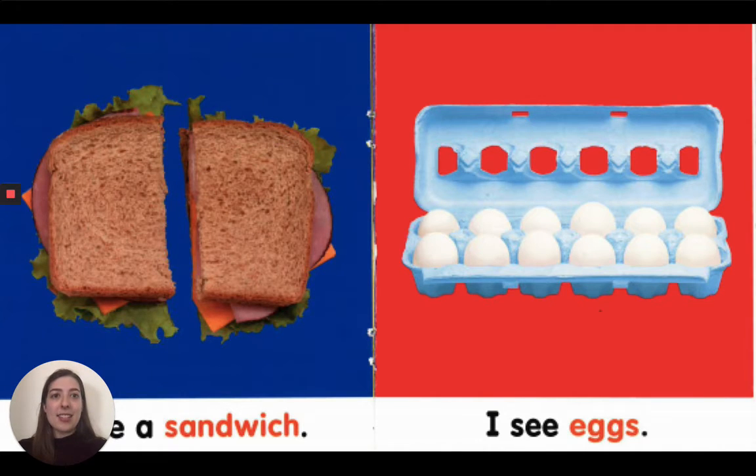I see eggs. How many eggs are there? One, two, three, four, five, six, seven, eight, nine, ten, eleven, twelve. Twelve eggs.